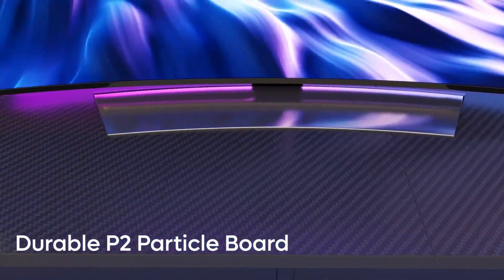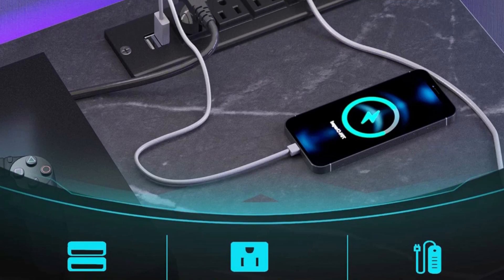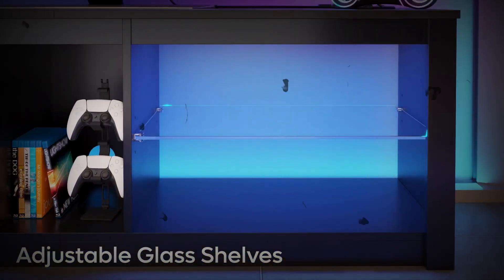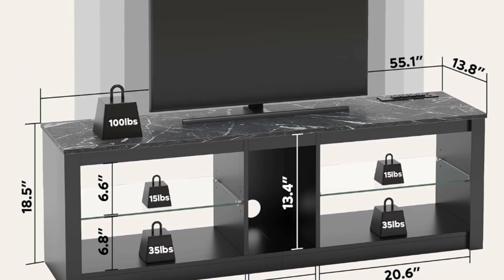This modern TV stand is equipped with power outlets, including two built-in USB charging ports and four AC ports. It effortlessly caters to the needs of your various devices, allowing you to conveniently charge your phone, Wi-Fi router, iPad, and more. Keep all your devices charged and ready for action.